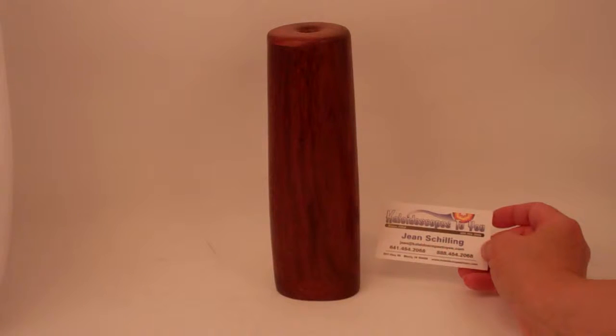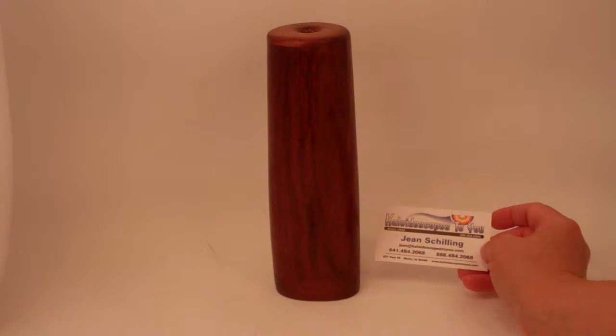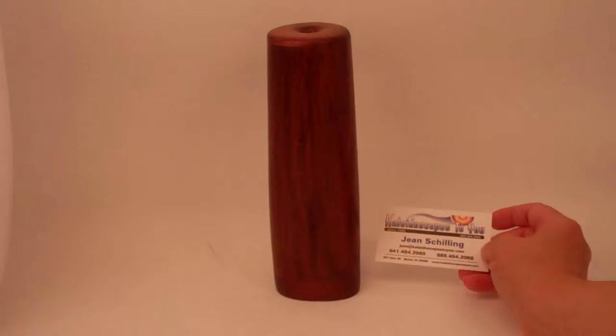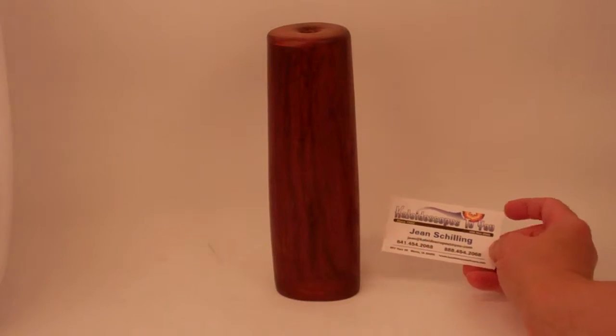Hello, I'm Jean at Kaleidoscopes2U and today I have a gorgeous vintage kaleidoscope to share with you. This is a one-of-a-kind and rare find, so if you're viewing this directly on YouTube, please do confirm back on our main website to confirm availability, and that is Kaleidoscopes2U.com.